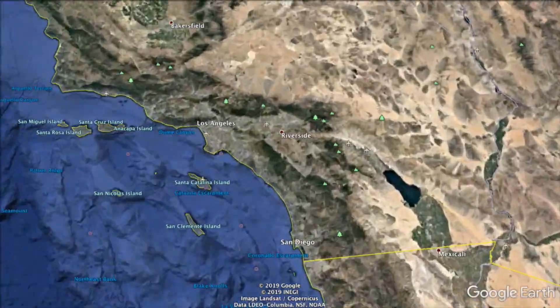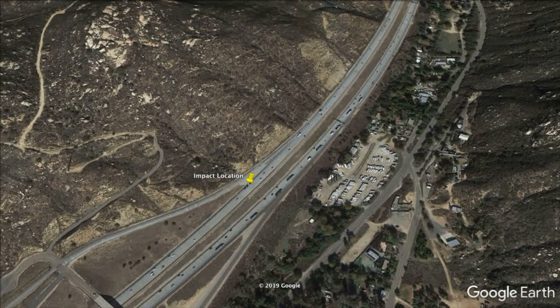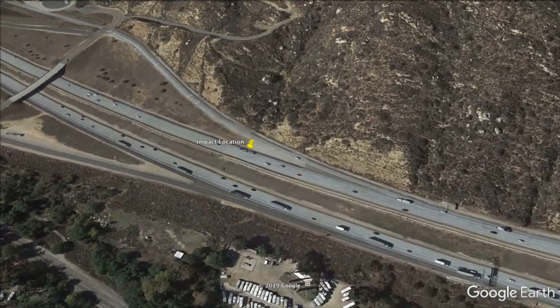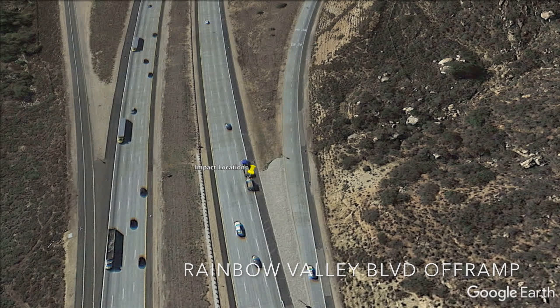This whole event takes place in Southern California on the I-15 South near Temecula, shown here on the map. The yellow pin marks the site of the impact at the Rainbow Valley exit. And for all the experts on YouTube, it's just a coincidence there's a picture of a truck going down the road in the same spot.